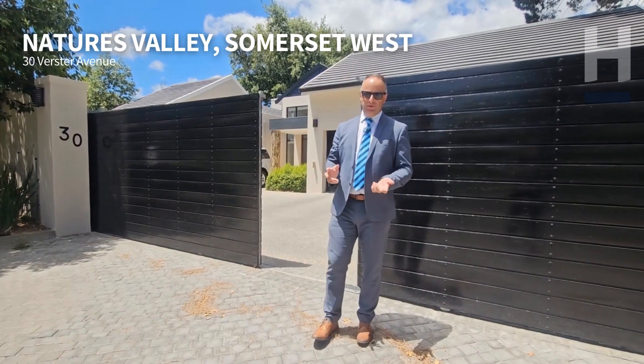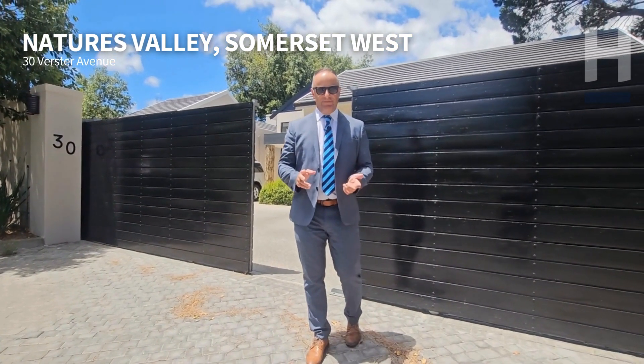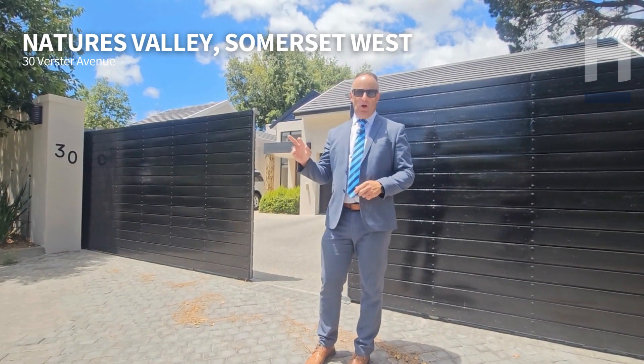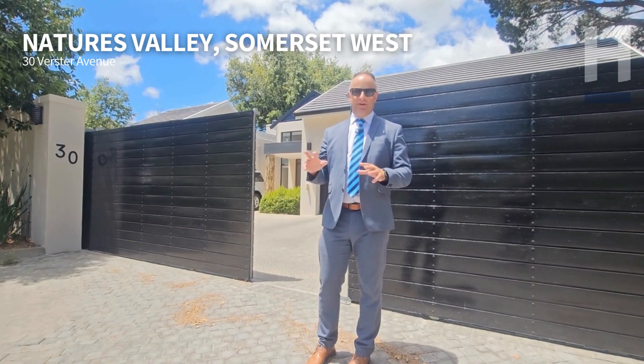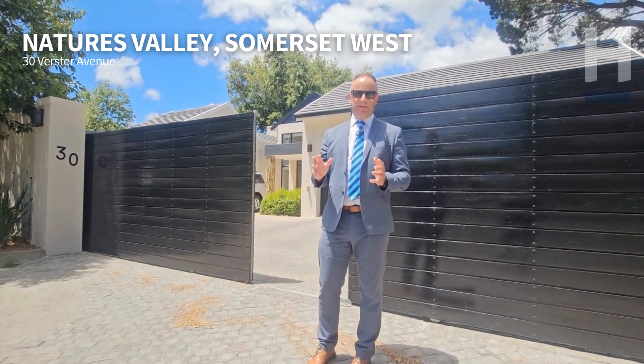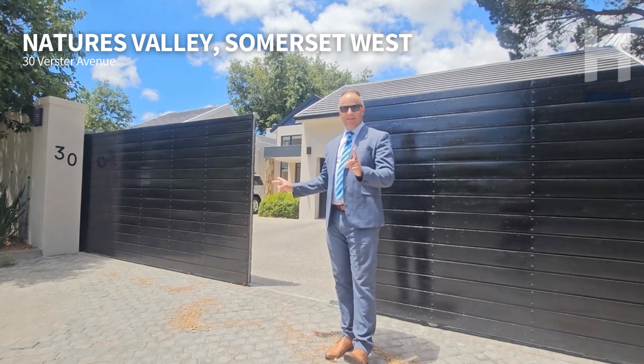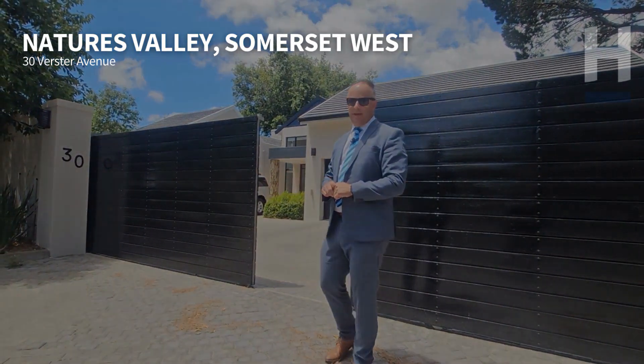Have we got a property here for you — in Verster Avenue, true Nature's Valley, just a short hop to the nature reserve. We've come across this modern magical place. I'm going to show you in, but before I do that let me just give you a quick review of the area.